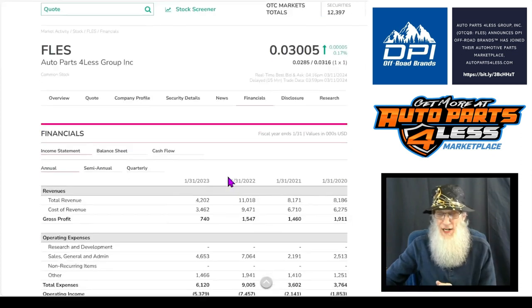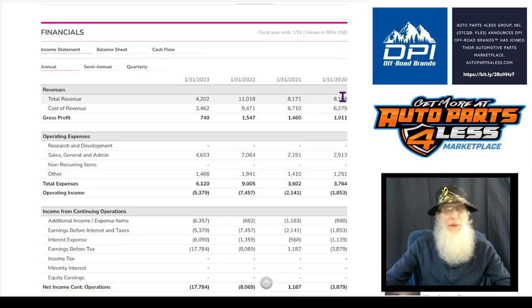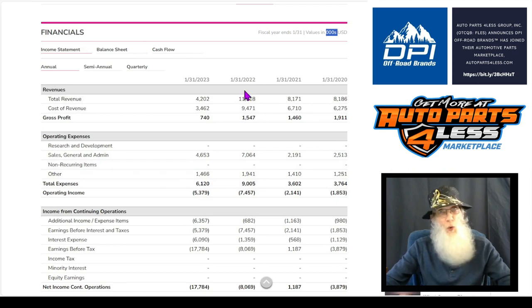Taking a look at the financials. Back when they came into business, the first two years were pretty steady — they did about $8 million each year. We know that's millions because we've got to add three zeros to any of the numbers on these charts. 2022 was a great year; they did $11 million. But what happened? In 2023 in January, we're all the way down to $4 million.